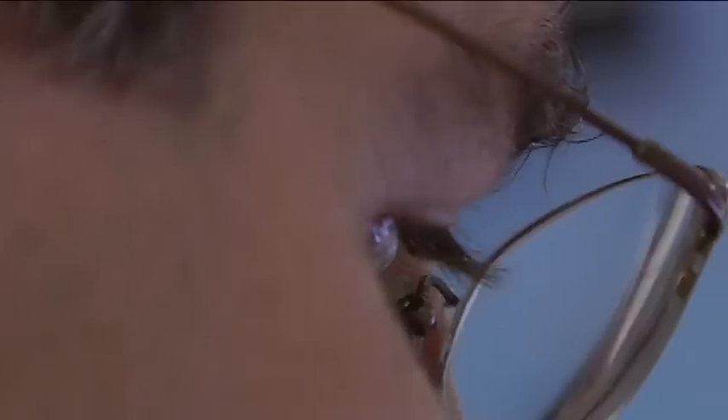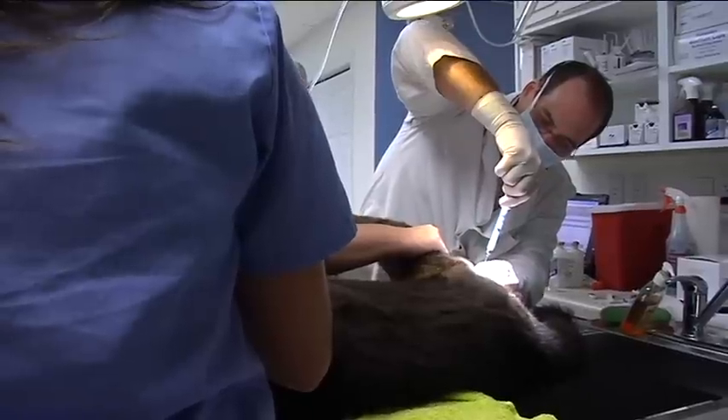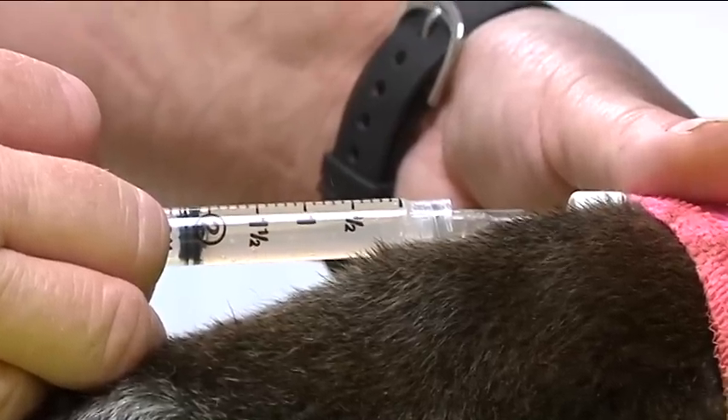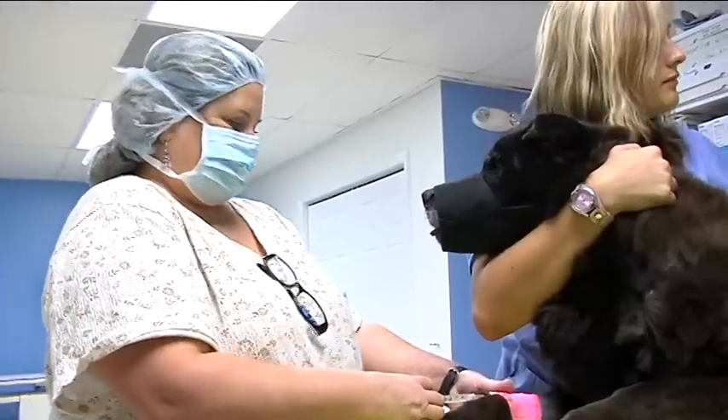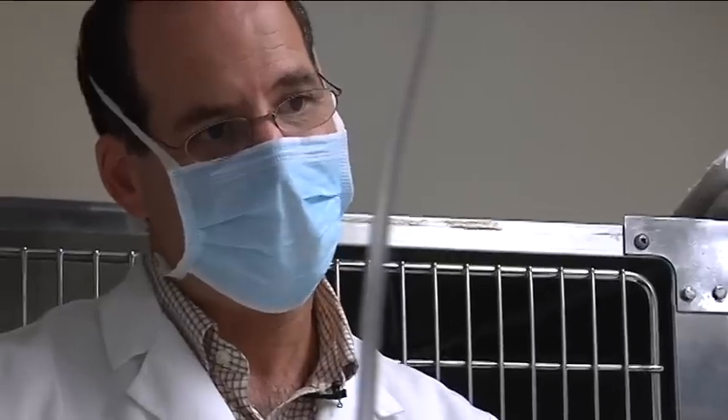Berger says Bo should see improvements as quickly as two weeks for a surgery that takes just hours. 65% of patients are going to experience dramatic improvement, 30% will experience improvement, so very few will not have any changes.